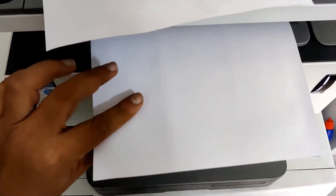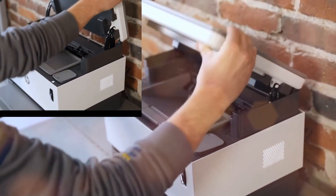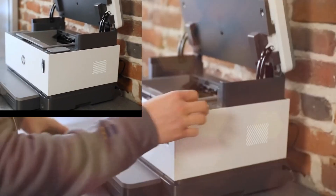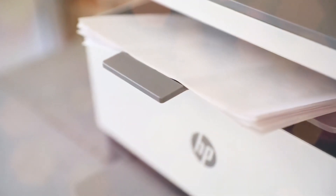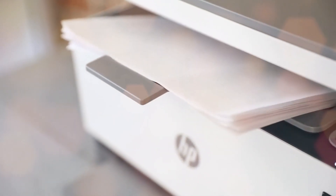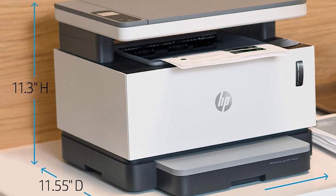With a print speed of 21 pages per minute, you can trust the Never Stop for quick, efficient printing, scanning, and copying. Its 150-sheet paper tray capacity and best-in-class mobile print app HP Smart make it an ultimate user-friendly device. This app simplifies printer setup, allowing you to instantly print, scan, and copy from any device.